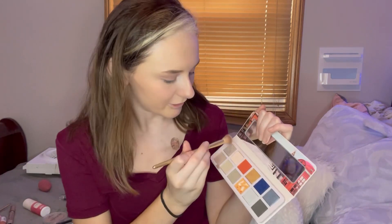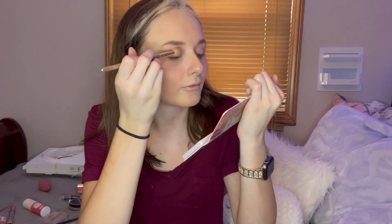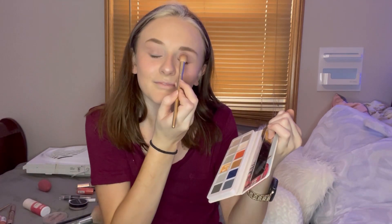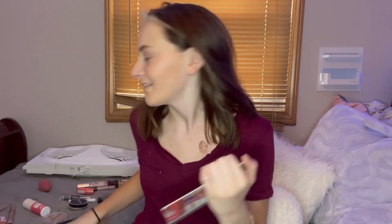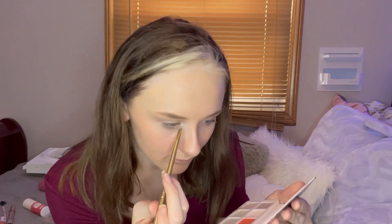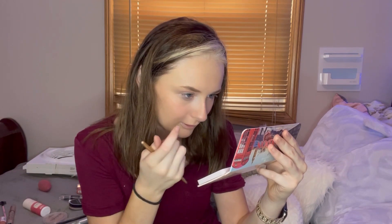Then I grab a shimmery color and put it on the inner corner area. Sometimes you use your finger too when you want it to look more noticeable. I put the same shimmery color right there.